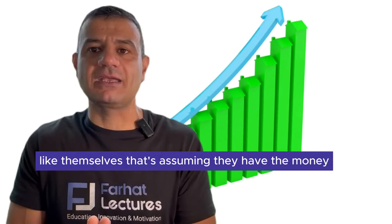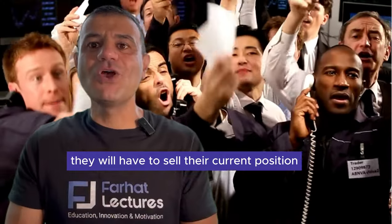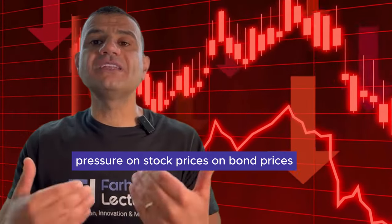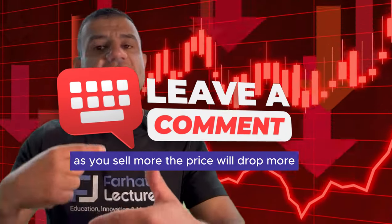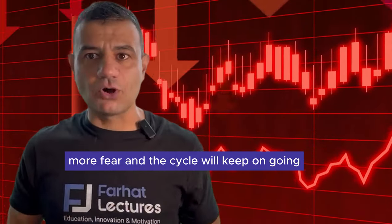That's assuming they have the money. If they don't have the money, they will have to liquidate — they will have to sell their current positions, whether that's Nvidia stock, Apple stock, or US treasuries, putting downward pressure on stock prices and bond prices. And this cycle is vicious: as you sell more, the price drops more; as it drops more, there's more fear, and the cycle keeps going.